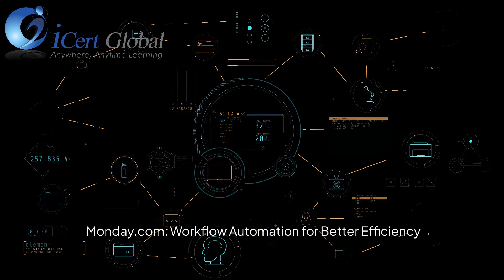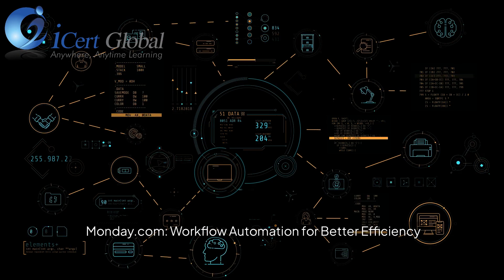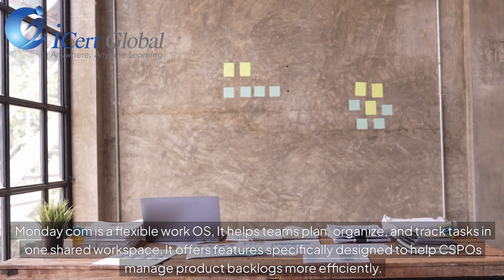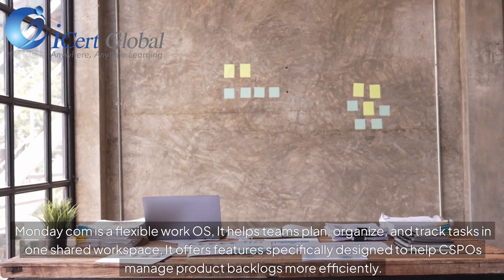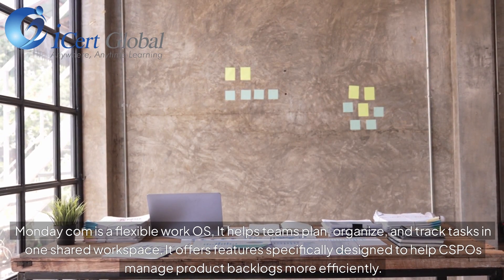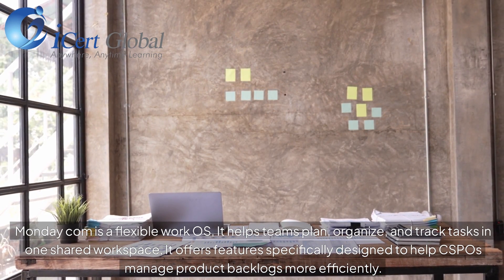Monday.com — workflow automation for better efficiency. Monday.com is a flexible work OS that helps teams plan, organize, and track tasks in one shared workspace. It offers features specifically designed to help CSPOs manage product backlogs more efficiently.